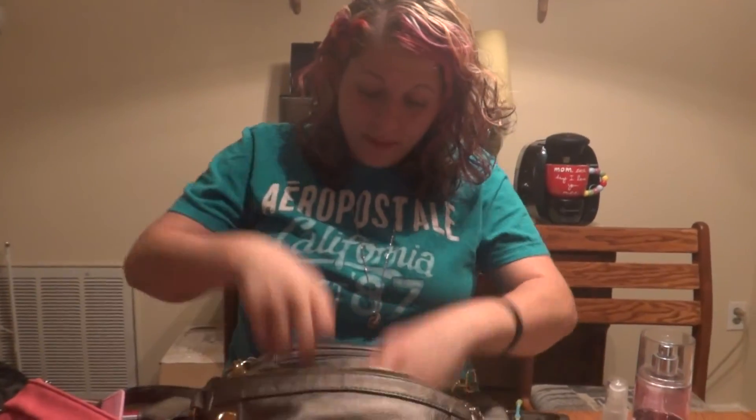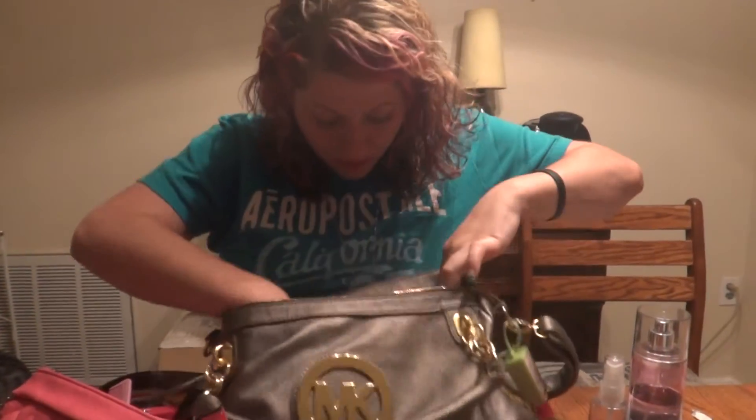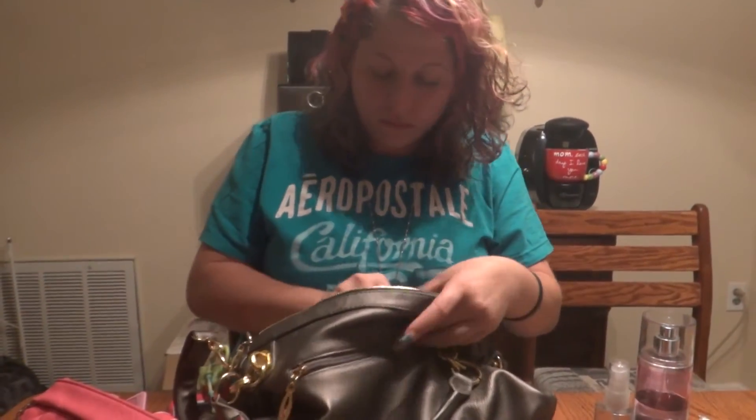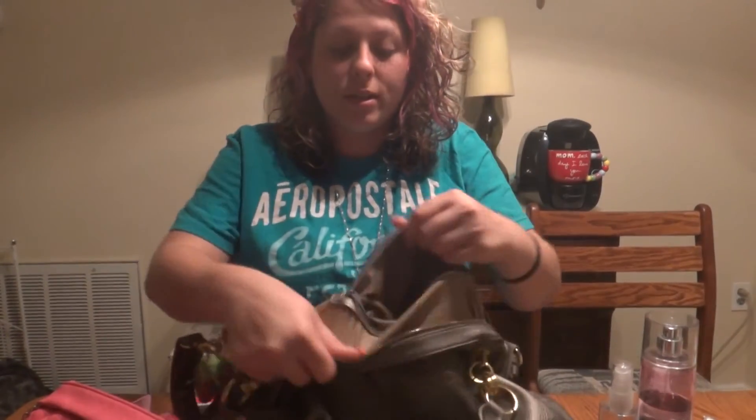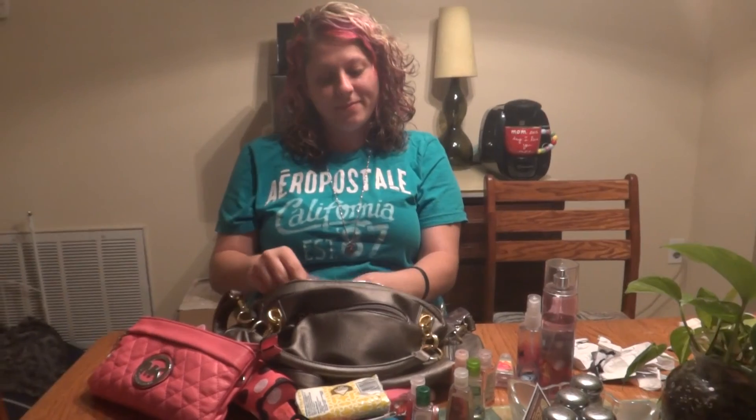More bobby pins, more cake things, a hair tie. There's one more pocket — are you excited? Nothing is in it, there's nothing in this pocket. Alright, that's what's in my purse — what's in your purse?